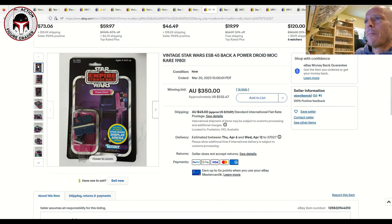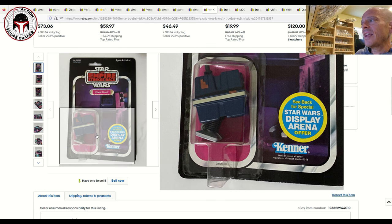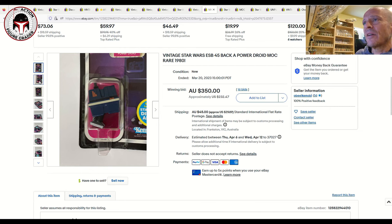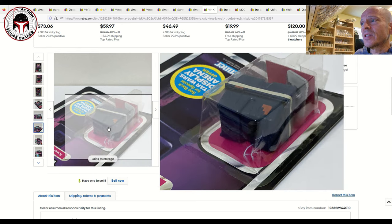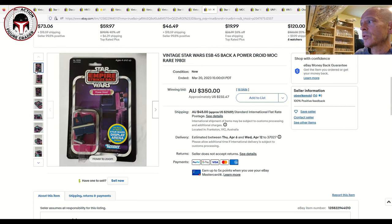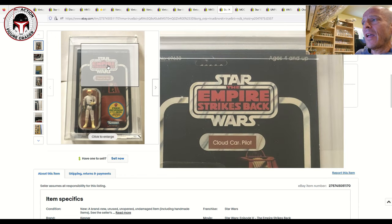Next was a clear blister Power Droid on a 45-back Star Wars Display Arena ESB card back — punched, with some pretty heavy dings to the blister especially at the top, probably a 70 or 75 grade. It sold in Australia for 350 Australian dollars — about $232 US. The card itself would likely be an 80, blister a 70, figure an 85 for an overall 70 Plus. Power Droid on an ESB card back is tough to find, so $232 is a great buy.